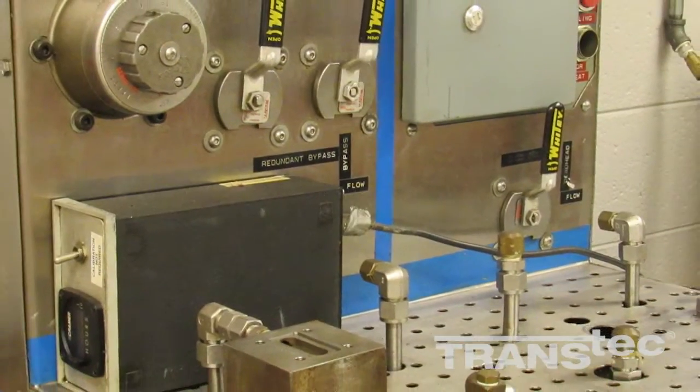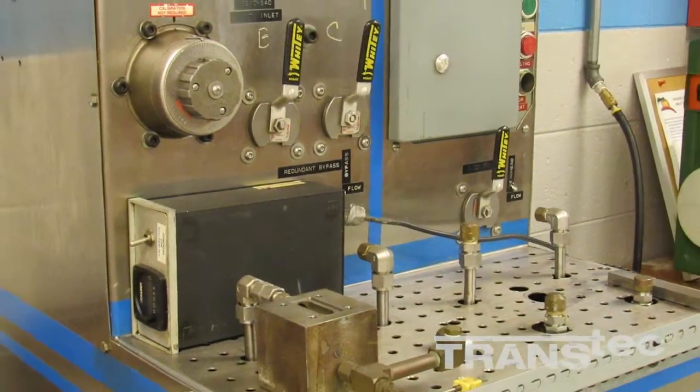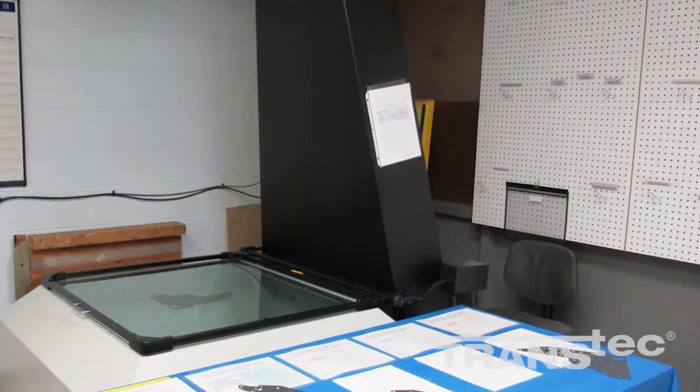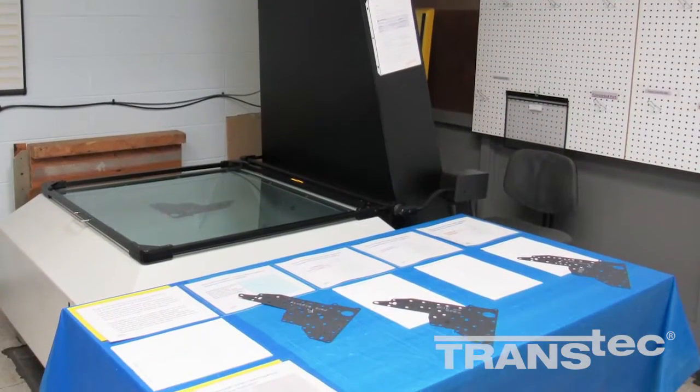Throughout the entire process, production associates and quality engineers inspect, analyze, and test the gaskets to ensure proper geometries and material specifications are maintained.